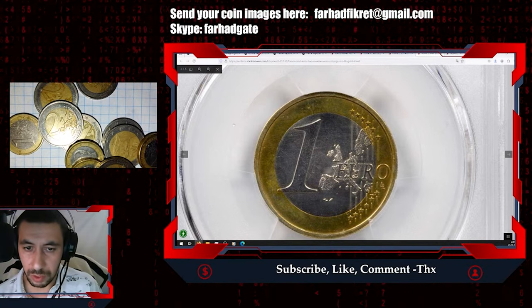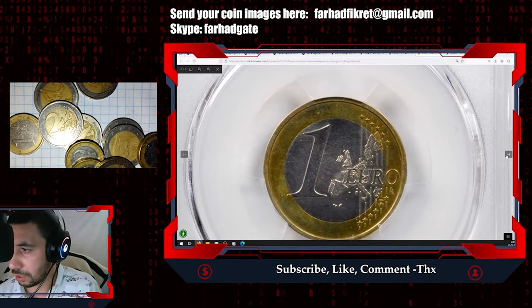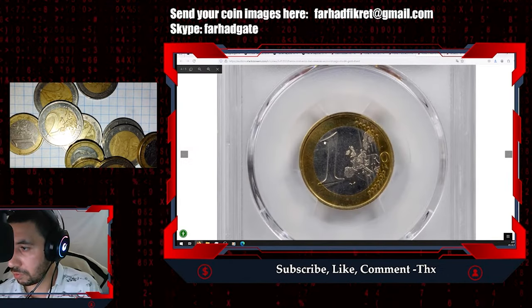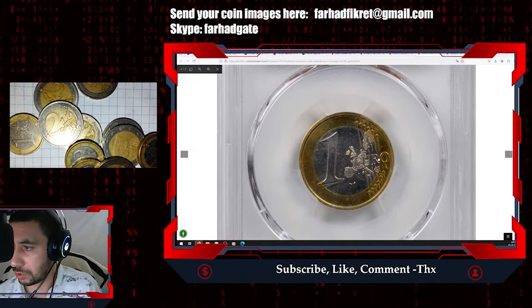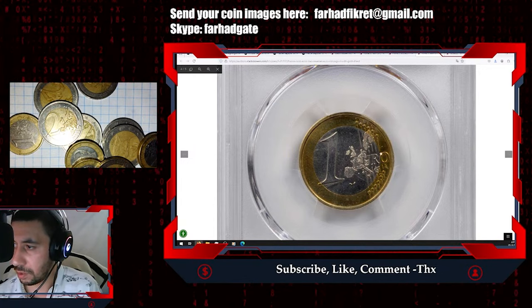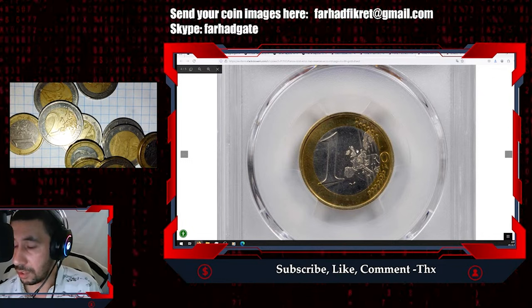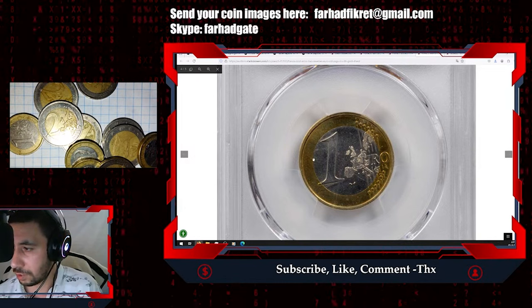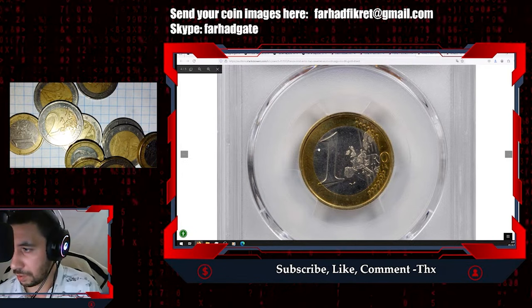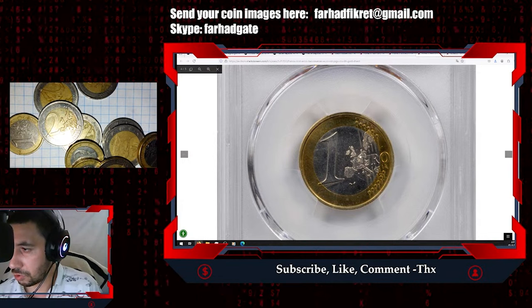This is a lovely lustrous example of a stateless euro, meaning both sides show the one euro design. When you flip it over, there is no national side — the same issue as before. Both sides show only the European side with the face value of one euro. This is a bimetallic coin, by the way, with an inner circle and outer ring made from different metal alloys.